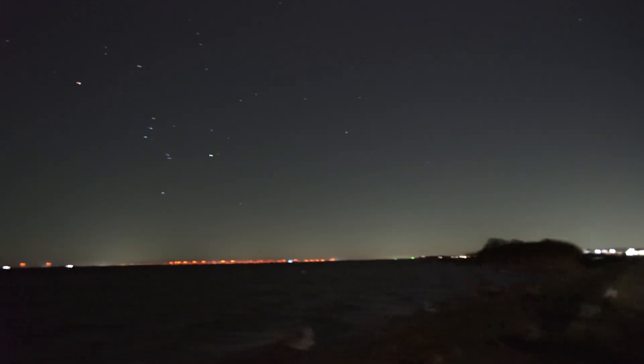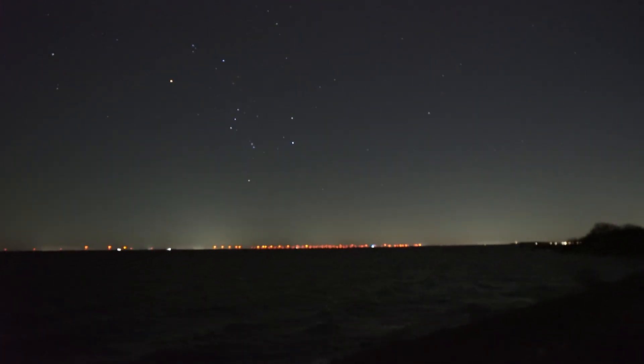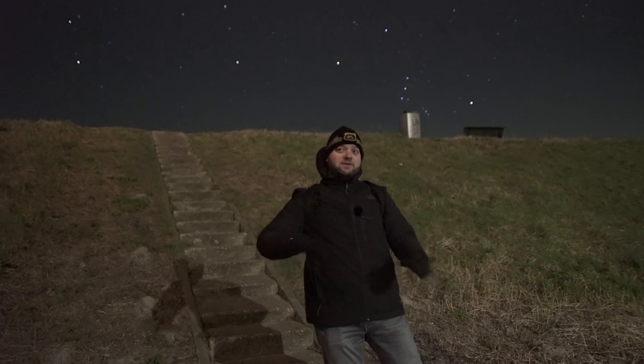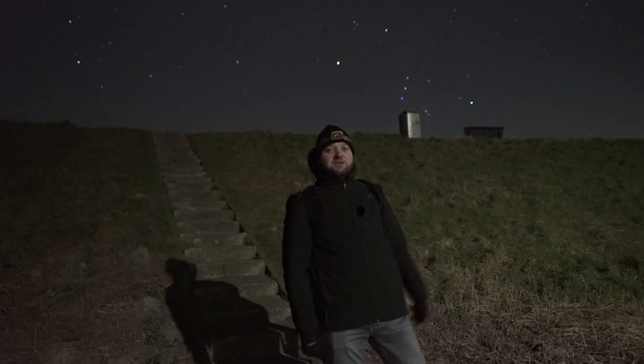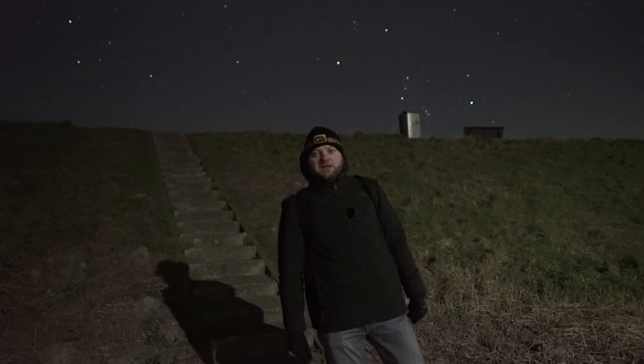So I think I'll scout some compositions first, shoot the foreground, and make a reference shot where I want Orion. Then I'll come back down to set up my tracker and start tracking Orion. Let's go.